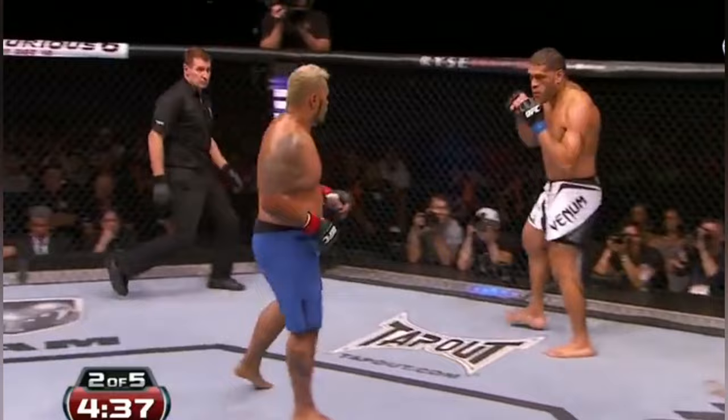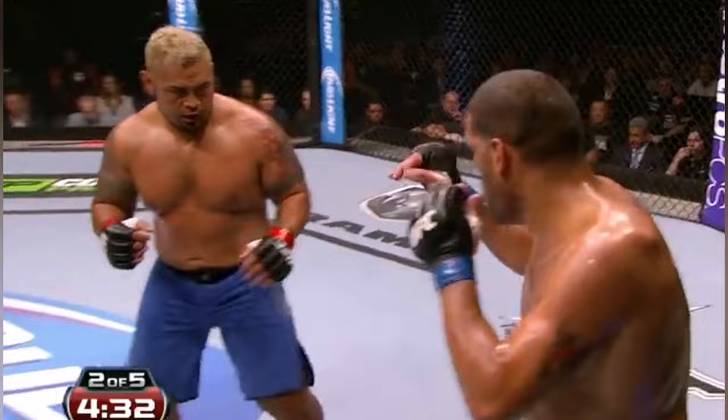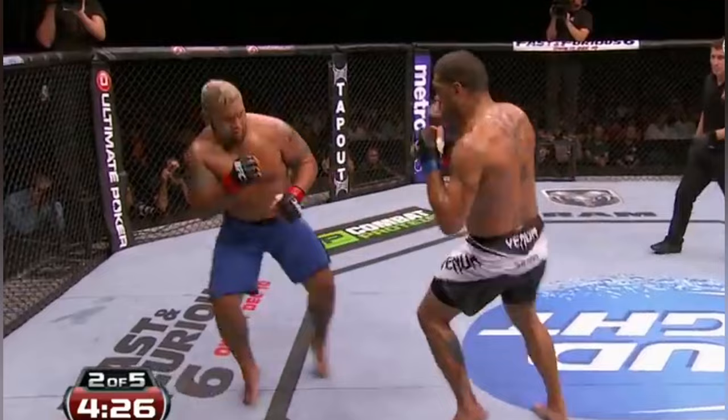That K-1 World Grand Prix Championship all the way back in 2001, as Hunt presses forward. But defensively, Bigfoot Silva's ready.